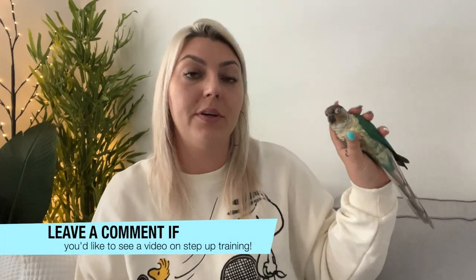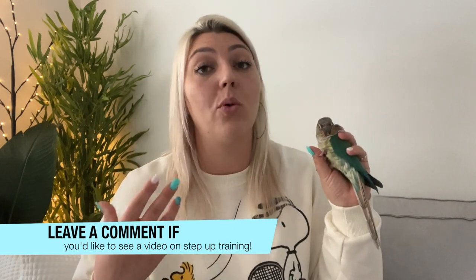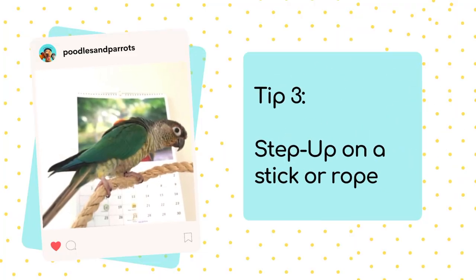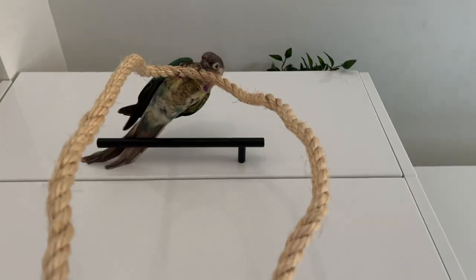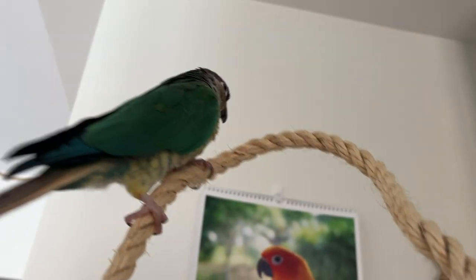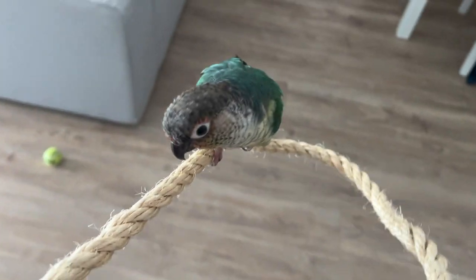Now if stepping up or holding your bird is not an option yet, or this is something you're working towards, you can also get them to step up onto a stick or an extra perch, and then get them to step up on the stick and put this stick into the cage to get them to step off into the cage using the stick. That way you're not using your hands, and if your bird is a little bit hesitant or tends to nip you, then this will help to avoid that issue.